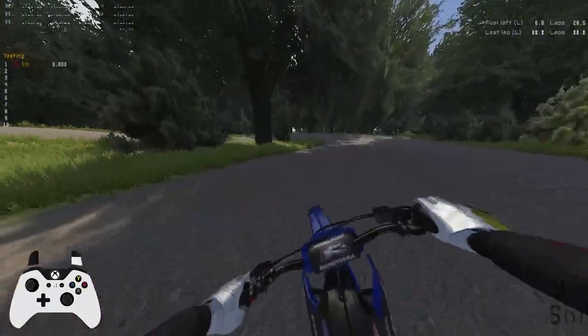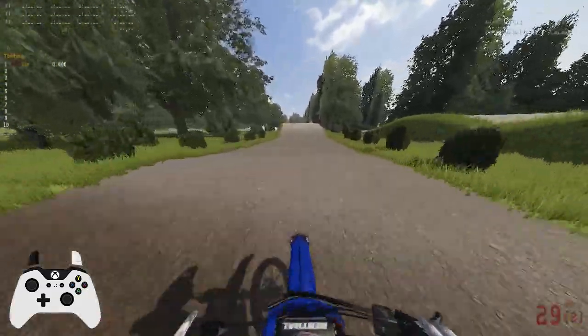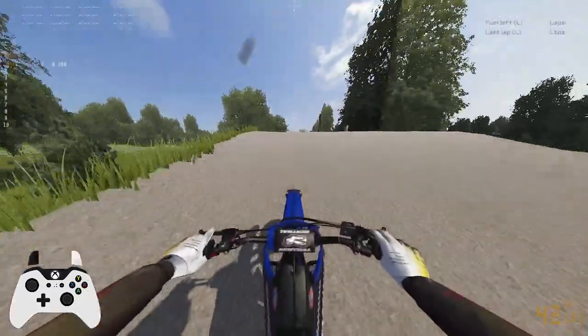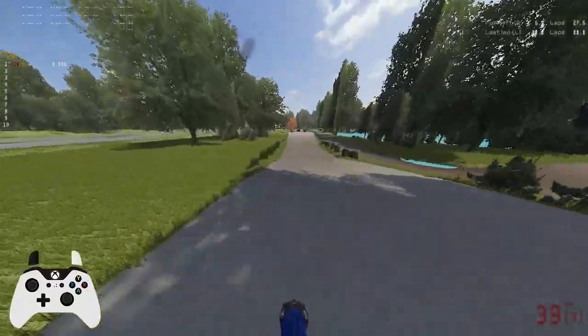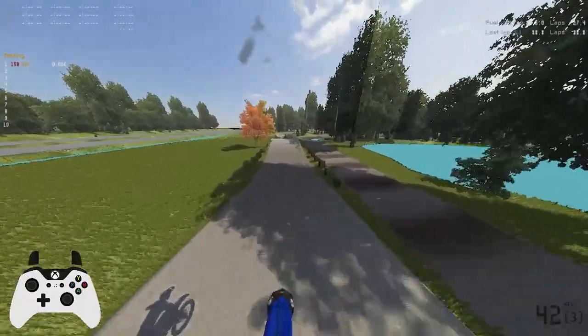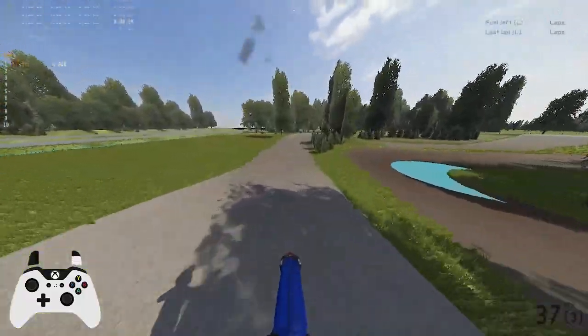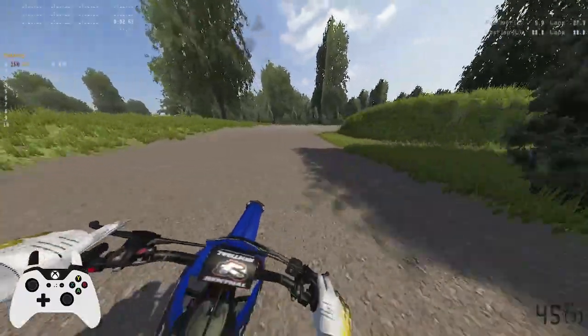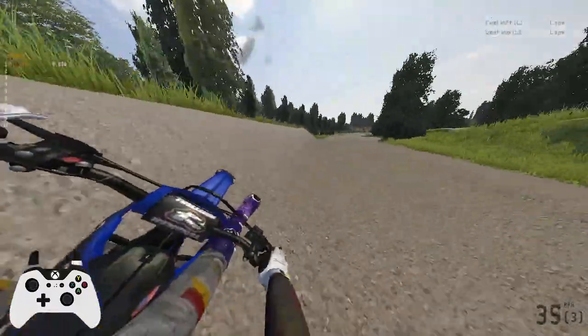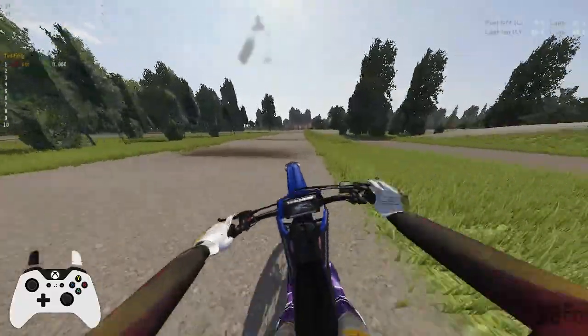Back end is going to slide out — whoopsies. Nice little double over some trees. Now they're not really booters; they're kind of more of just a really flat speed jump, so I guess you could say.